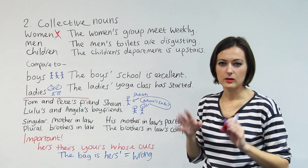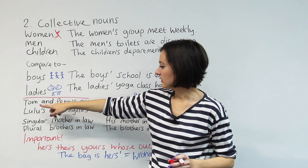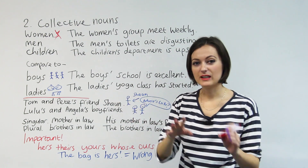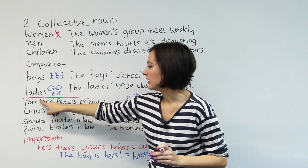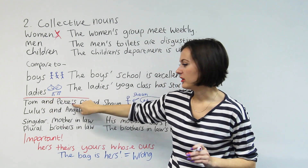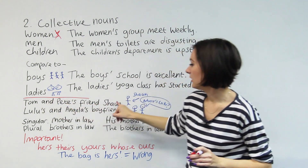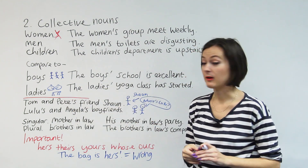Now we're getting to the apostrophe rules you might not use, but let's have a look at them. Tom and Pete's friend Sean — what does that mean? There's one Sean, and he's equally a friend of Tom and Pete. But we don't put apostrophe S on Tom. We just do it once — we put it on the second name when we want to show that the possession is equal to both subjects. One Sean, equally a friend of Tom, equally a friend of Pete. And that's how we show it with apostrophes.